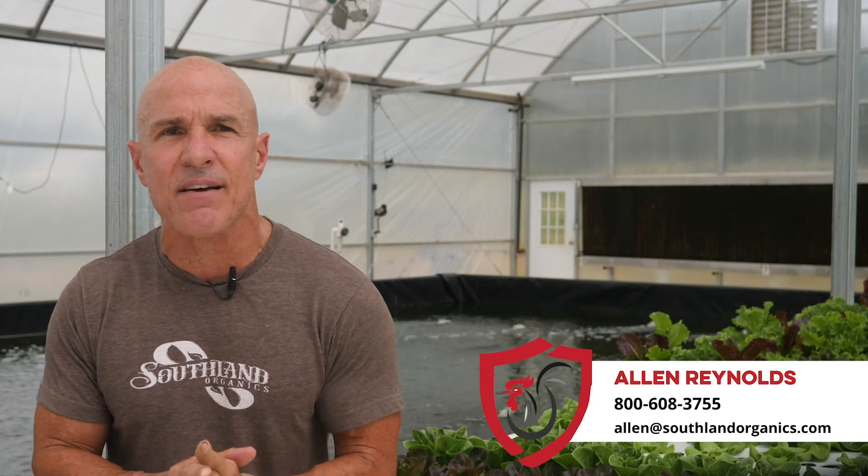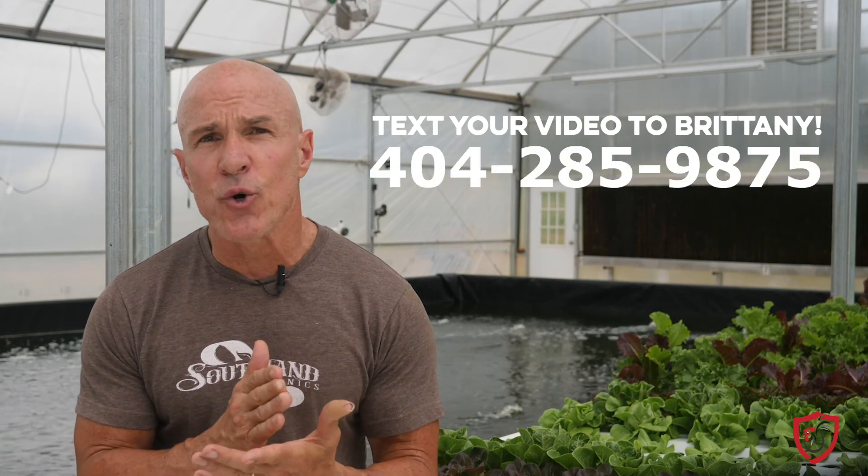There is so much more to water quality. If you're looking for more resources or would like to talk to someone to learn more, the Southland Organics team is here. Connect with me, Alan Reynolds, at 800-608-3755 or alan@southlandorganics.com. We love sharing what we know and we learn a lot from farmers like you. That's why we're asking you to send us a video on your phone sharing your number one poultry farming tip. If you're not tech savvy, grab a teenage member of your family — I guarantee they'll know how to video you. To share your video, just text it to Brittany at 404-285-9875. Then be on the lookout for a video full of tips and tricks from farmers just like you, so we can all help each other out.